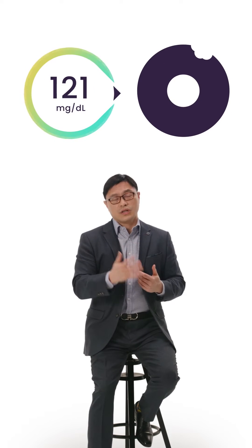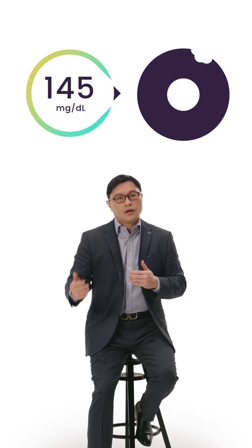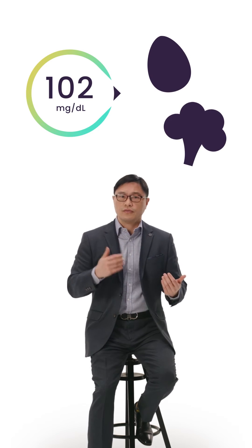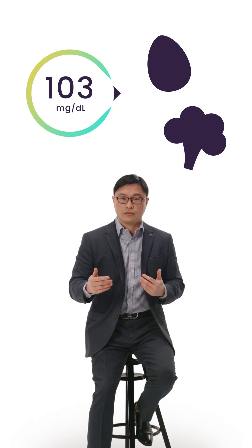So if you eat a bagel and it goes really, really high, then you know you probably should avoid that bagel. On the other hand, if you eat an egg or broccoli and you see that it doesn't go up very high, then you know that food is relatively benign for your blood glucose, and therefore you might want to emphasize broccoli or eggs versus bagels.